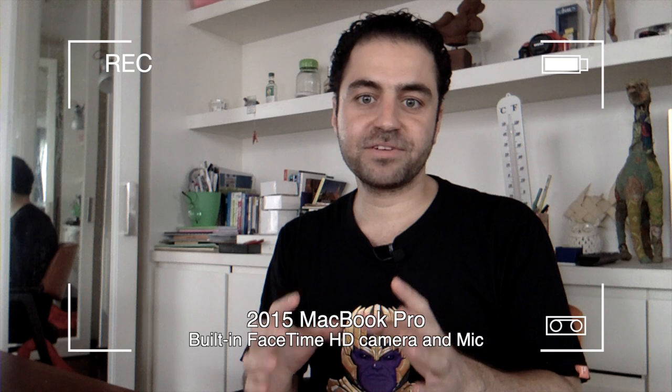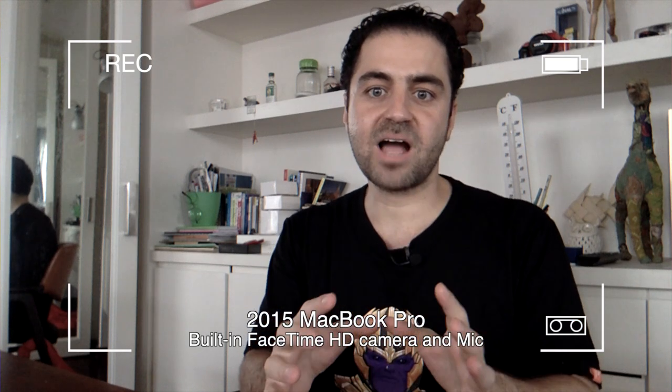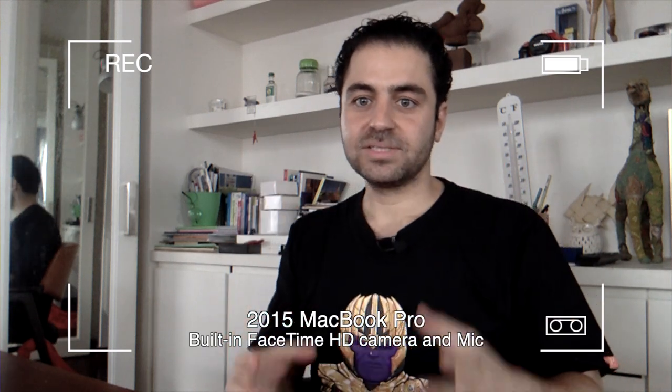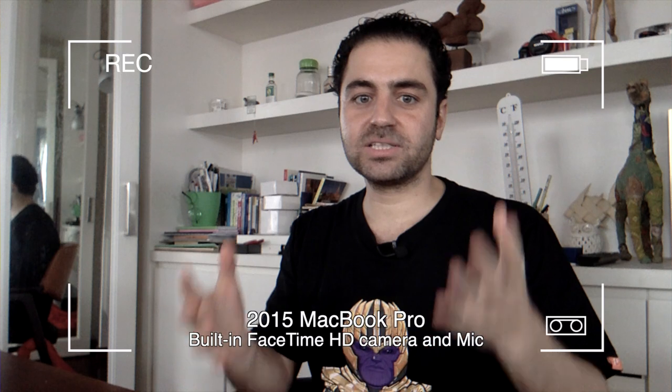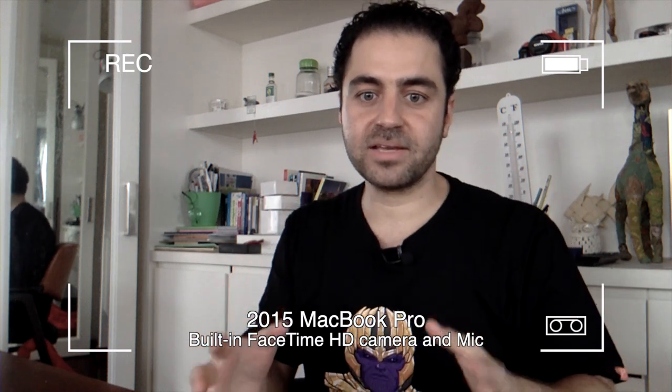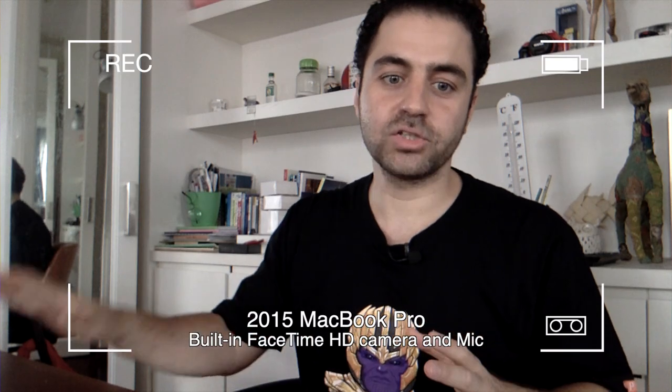Just for comparison, right now I'm using the 2015 MacBook Pro built-in camera and mic. I think it does prove a significant improvement, but what I don't understand is why Apple cannot put a 4K camera like in the iPhone. People are still using computers for podcasts and YouTube — we want a good quality 4K camera on the computer too.